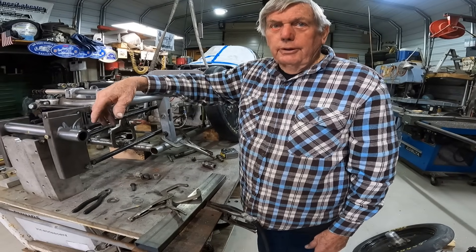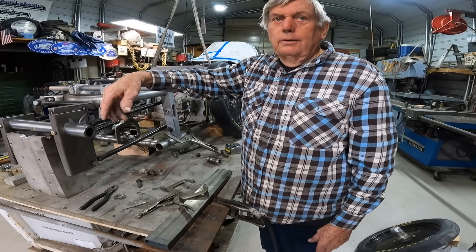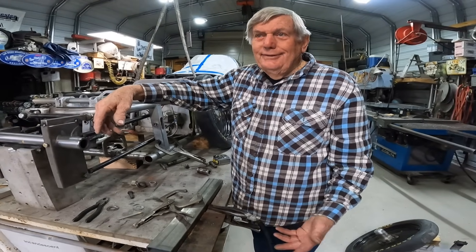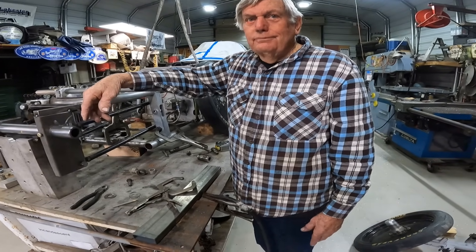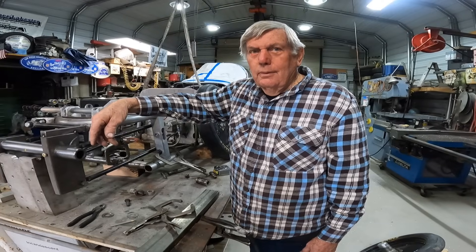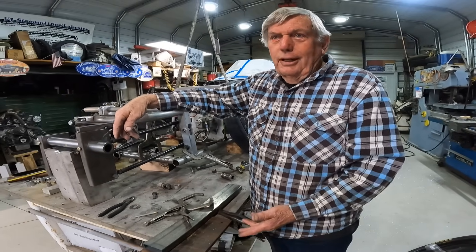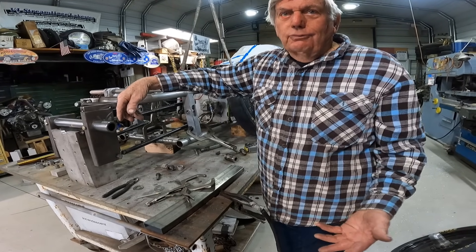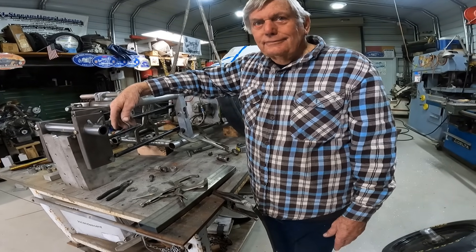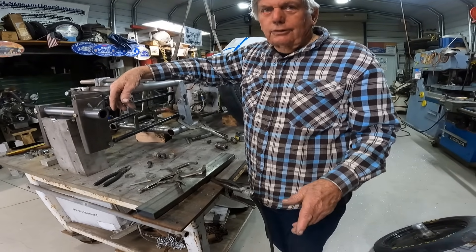We'll definitely get the D streamliner — it's only 200 miles an hour at El Mirage. For the start of the season we'll put the six liter 12 in it and go for the C streamliner class. We've gone way faster than we need to — we're going 256 and we only have to go like 219 or 216. There could be two records there: one fuel/natural and one gas/natural.